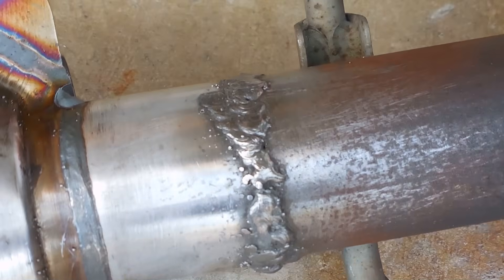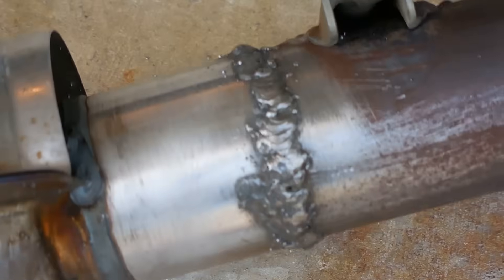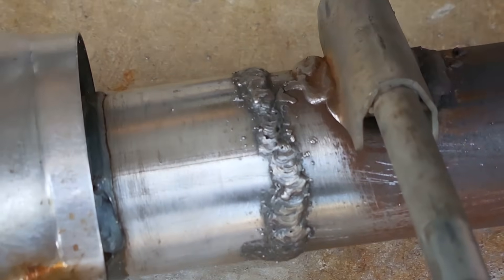It came together pretty good, considering I haven't used my welder in a couple of years. Now let's work on the other side.